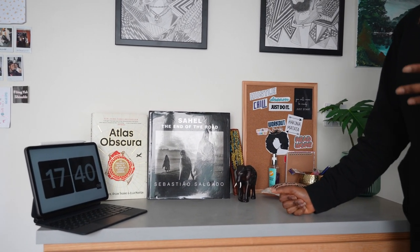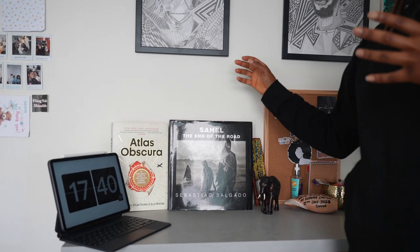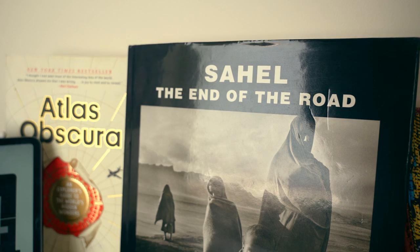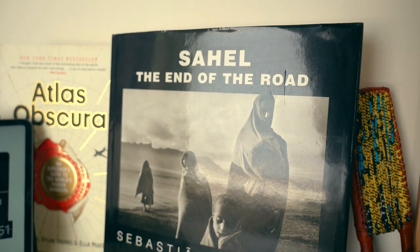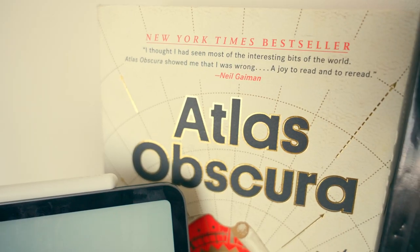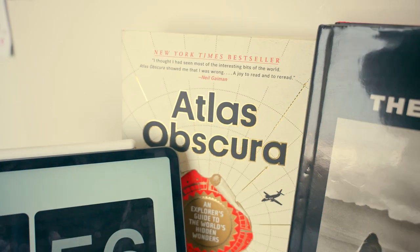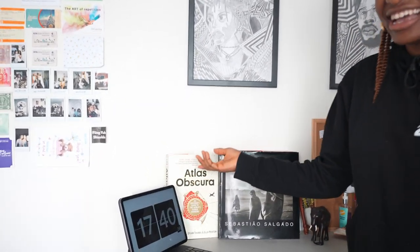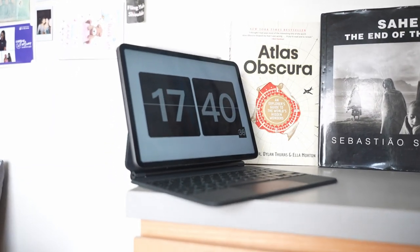I have this bedside table storage — on top I have my photography books. Whenever I want to learn about a photographer or get some inspiration, I'll read one of these. I also have this 'Atlas Obscura' book — I'm going to be honest, I don't actually read it, it's just there for decoration, but it adds a bit of color to the room.